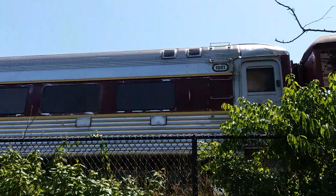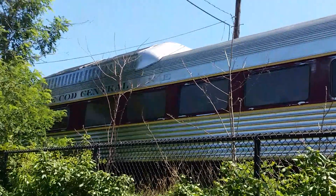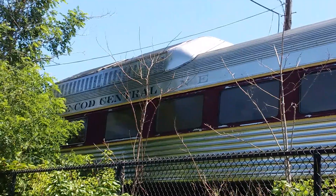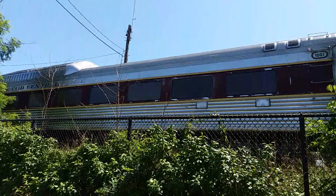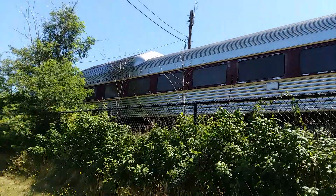Look at this beauty. Now it does say Cape Cod on it, but it used to say Maine, I believe, at one point. The windows are all fogged up. Man, I would love to see this thing in action again. I know they've got a couple that look like it, but this thing's a beauty.